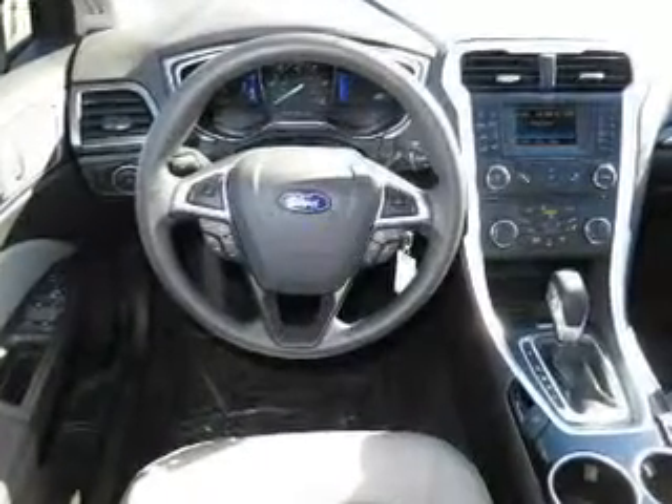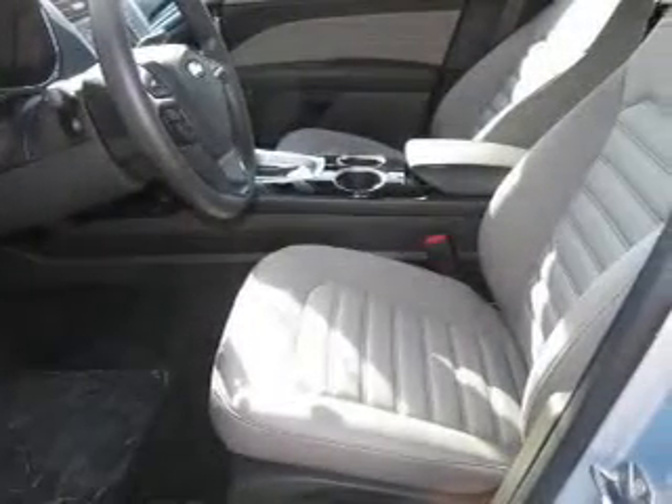Keyless entry, power door locks, power windows, cruise control, Bluetooth wireless, AM-FM stereo with a CD player, and power mirrors.